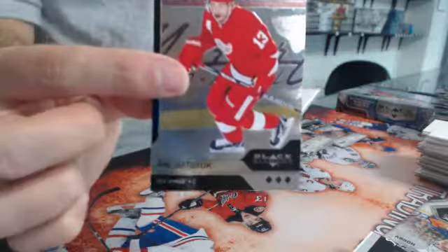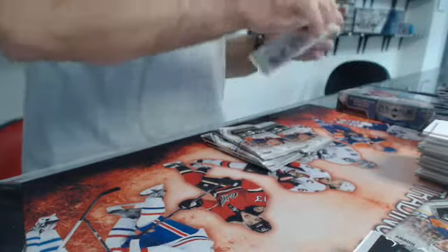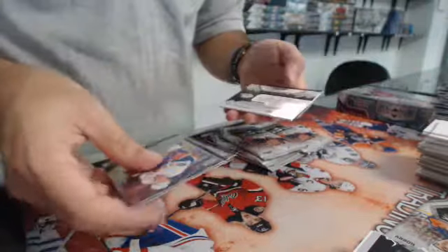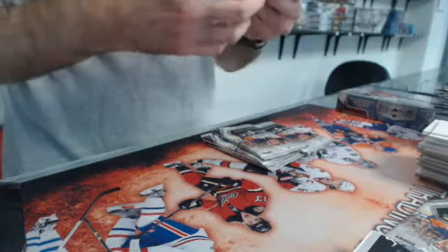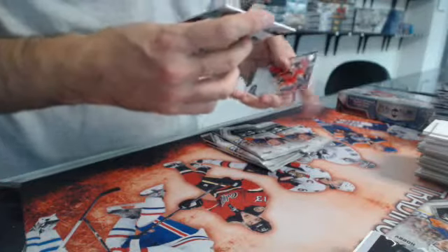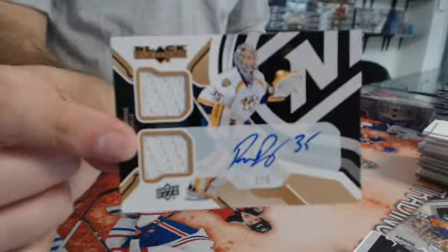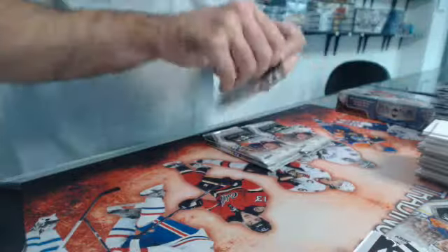Triple diamond of Pavel Datsyuk for the Red Wings. We'll have a jersey — oh, nice. Number one out of five: dual jersey auto of Pekka Rinne. One out of five — it's a great hit, great box.